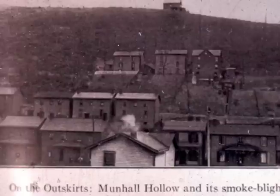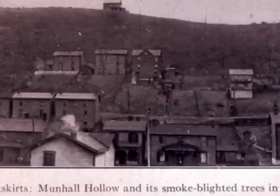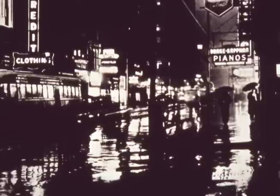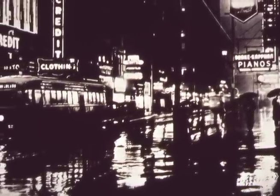There is a picture taken in 1910 showing you Munhall Hollow in June, across the mill down below, and it is completely denuded — smoke blighted, as the caption says, in June. Downtown Pittsburgh at midday, 1944, 1945.